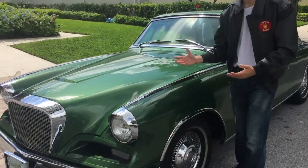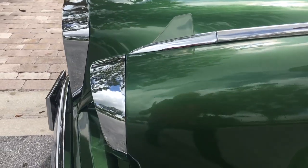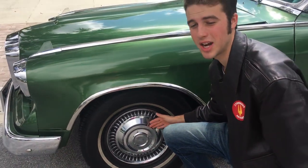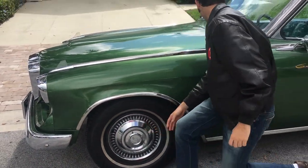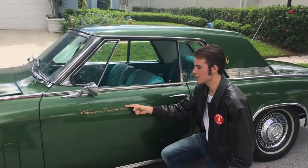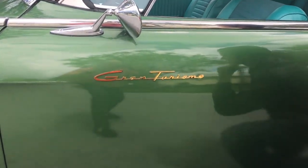Look at the detail work on this car. You have these beautifully done fender spears here, chrome work around the wheels, and these lovely hubcaps that were actually the same as those used on checker cabs — fun fact for you. You also have this rakishly designed mirror.